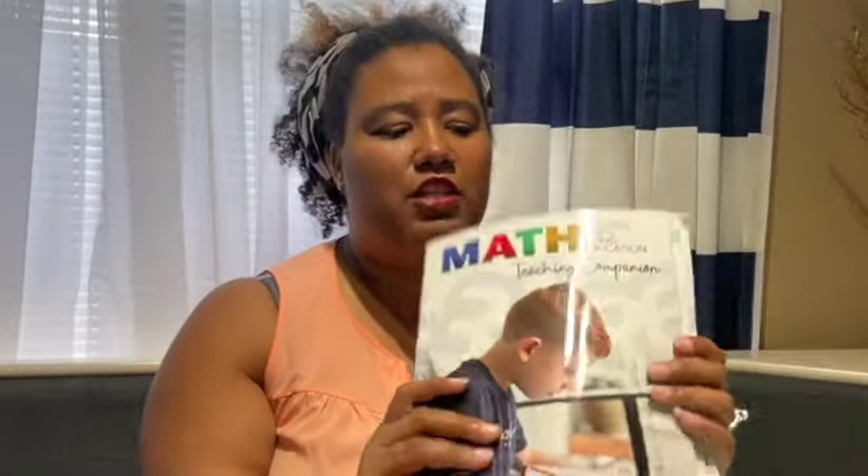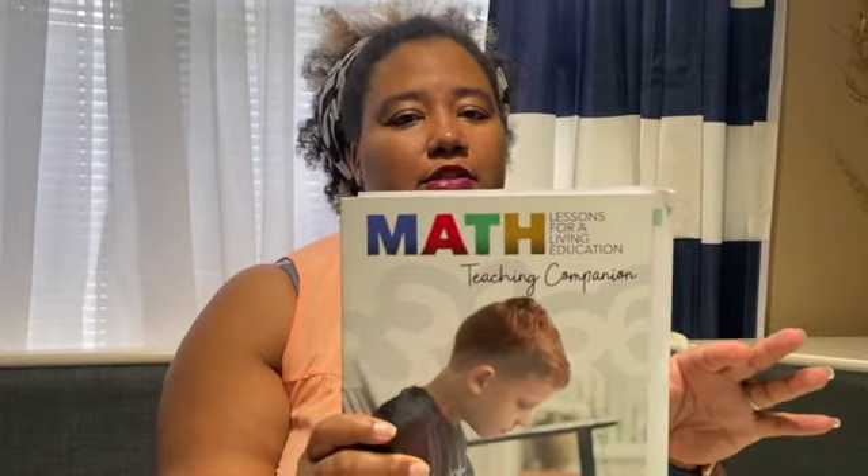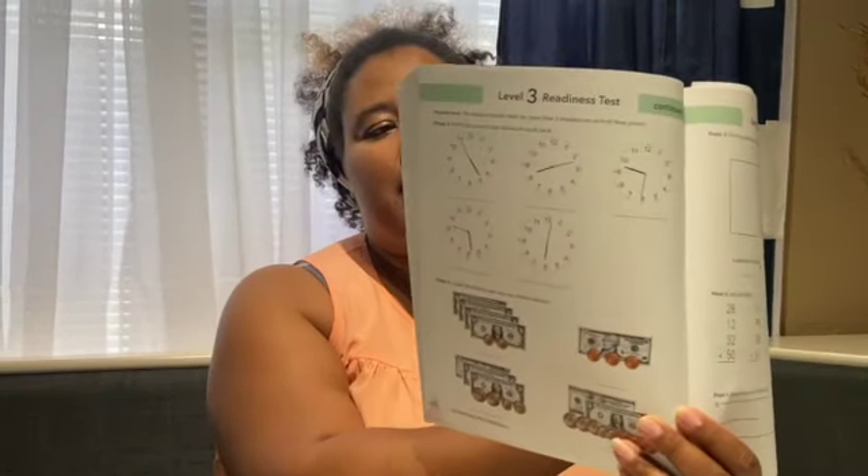I did buy the Math Lessons for a Living Education Teaching Companion, because I am teaching four grade levels of math and I wanted to make sure I was covering all the subjects. It goes all the way up to sixth grade. It even came with a sample readiness test in the back so you can see if your child is ready for each level, and it gives you the answers. The level three readiness test talks about money, multiplication, time, addition, subtraction, and tracing. It also gives you recipes in here, which I thought was really cool.